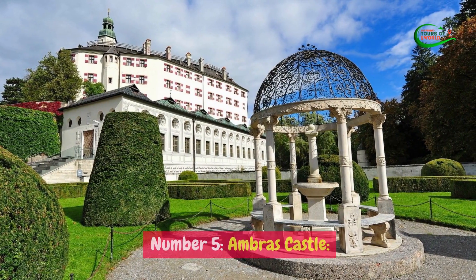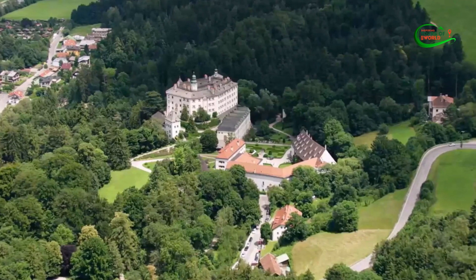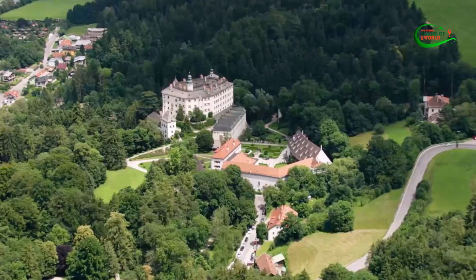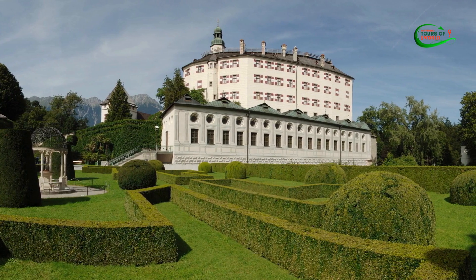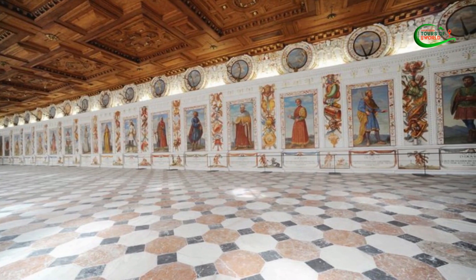Number 5: Ambras Castle. Situated in the picturesque city of Innsbruck, Austria, Ambras Castle is a captivating historical landmark that offers a journey back in time. This Renaissance castle, surrounded by lush gardens and overlooking the city, holds within its walls a treasure trove of art, culture, and history.